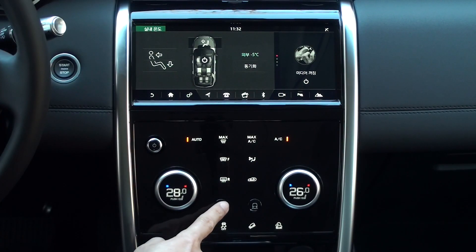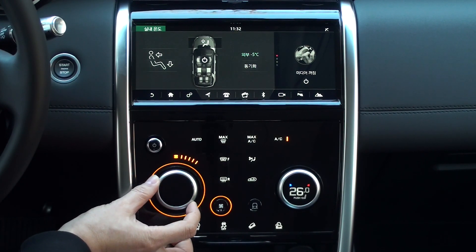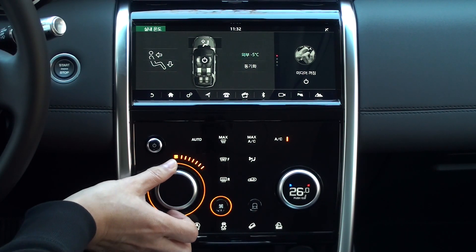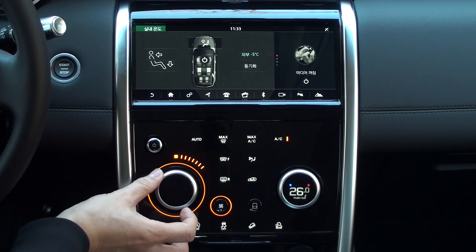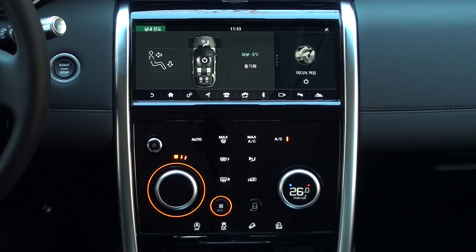The wind speed icon is button-based. Pressing the wind speed button will light up around the button, and the large rotary controls on the left allow you to raise or lower the wind speed up to 7 speeds. If you press the button again, the surrounding light goes out and becomes inactive.